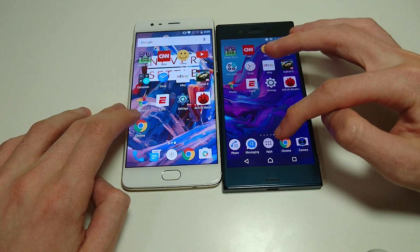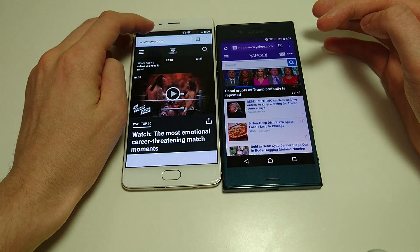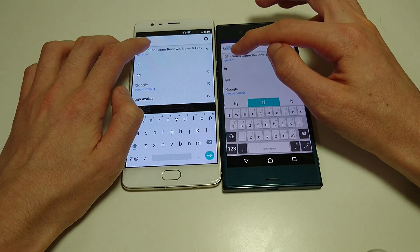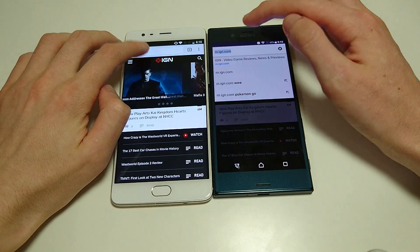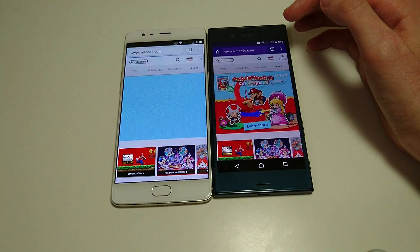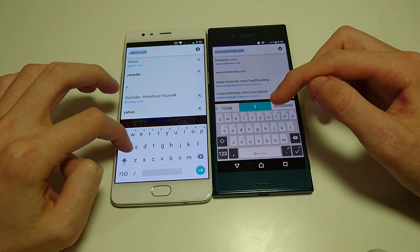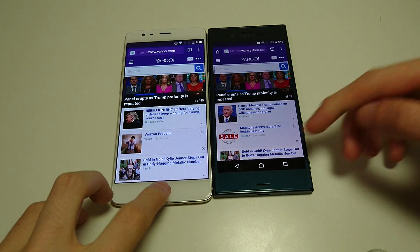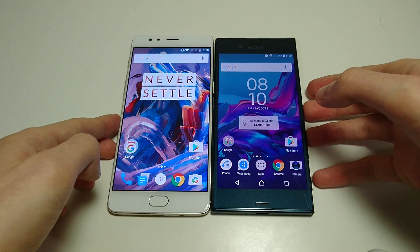Let's look at web browsing. We're going to go to a few sites. Let's go to IGN — very fast here on the Xperia XZ, winning that test. Let's go to Nintendo — again, this one goes to the XZ. One more: Yahoo. Again, the XZ winning here. I did a practice run before this test and the XZ won most of it — very similar results.